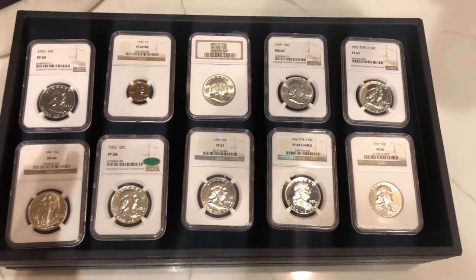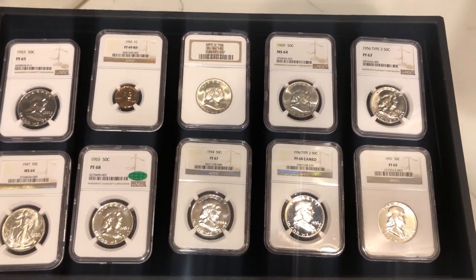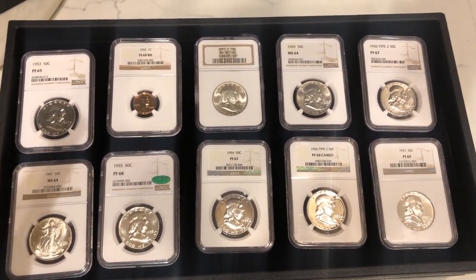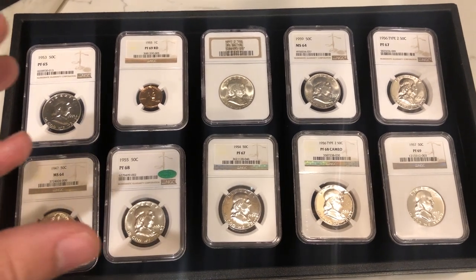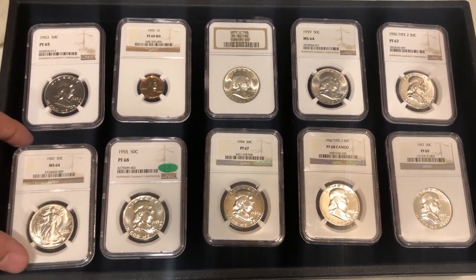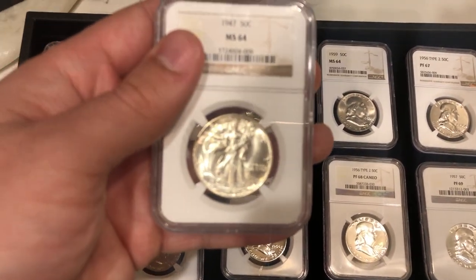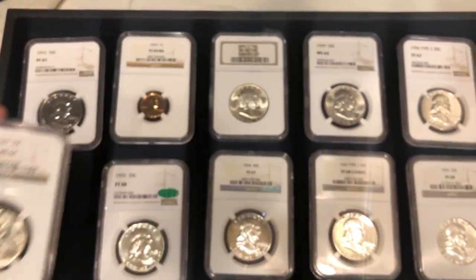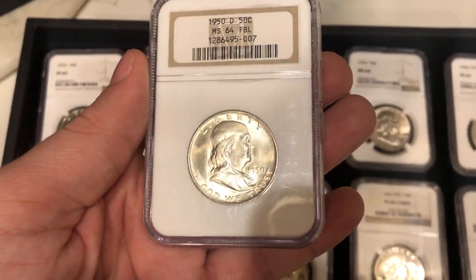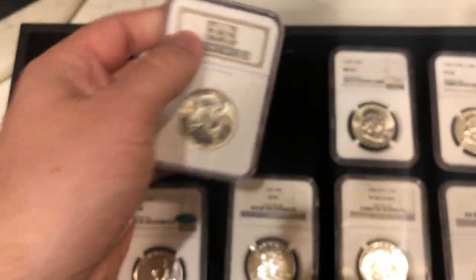We got some coins here we want to show you — these were all from Sam. Sam ended up sending these coins in a list to us, and then we were able to look at them at the show. All really nice PQ coins. When you take a look, just nice luster on the coins — very flashy, no distracting spots. These coins photo well.